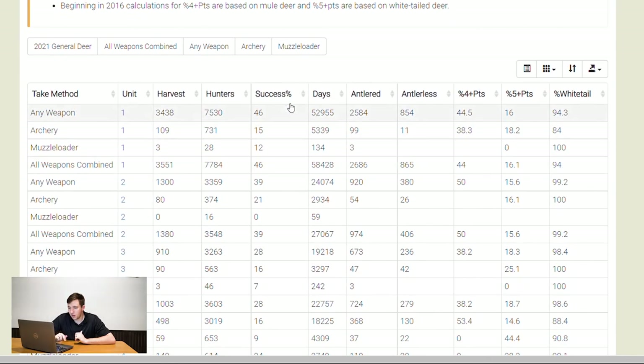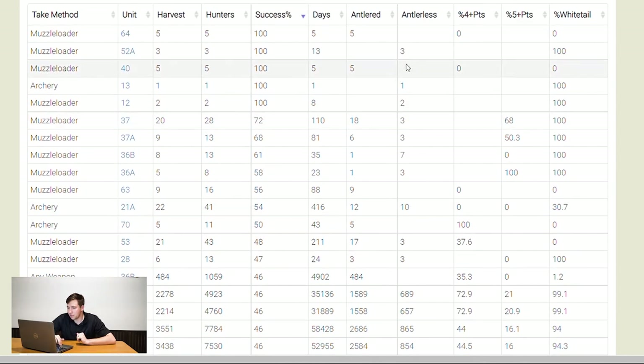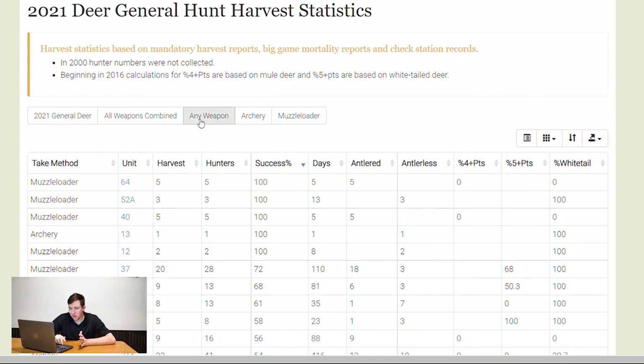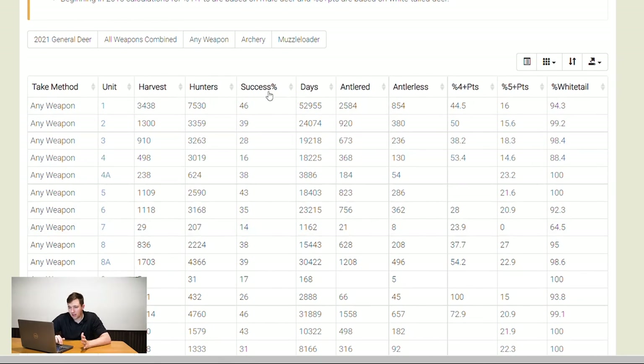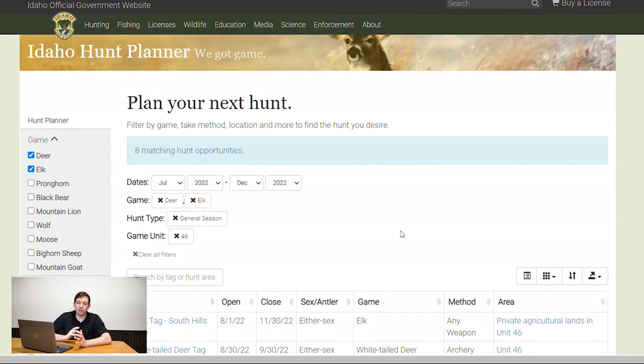You can see which zone had the most success. For example, with muzzle loader in unit 64, every single hunter got a deer — they were antlered but small, and a lot were does. Use this tool to do what you're comfortable with weapon-wise. You can see there were a ton of hunters in unit 36B, and 46 of them killed a deer. It comes down to doing a little research, seeing where it is geographically, and checking for public land.